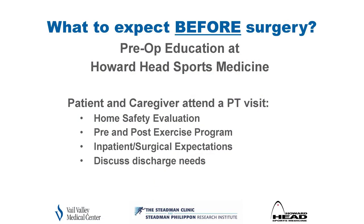Before surgery, we are hugely involved in education — what do you need to know, who do you need to talk with, how do you get ready for this to be as successful as possible. We encourage patients to see us prior to surgery for a one-on-one PT visit and strongly encourage bringing a caregiver. We go through everything: a home safety assessment, pre and post exercises, expectations from surgery, our expectations of you, and discharge questions — what will I be able to do, what help do I need.